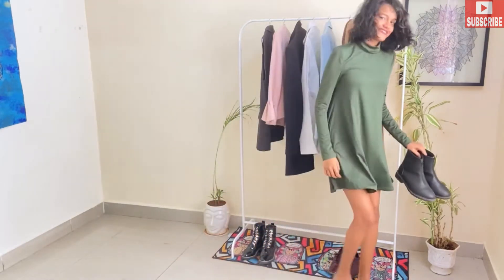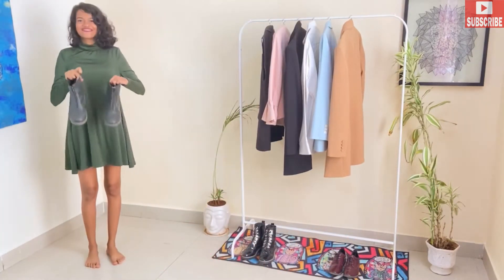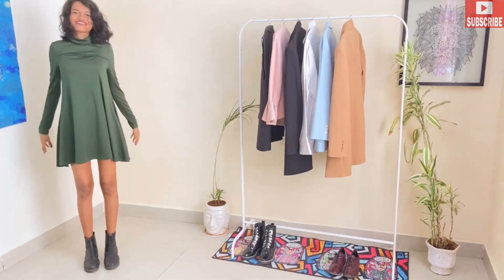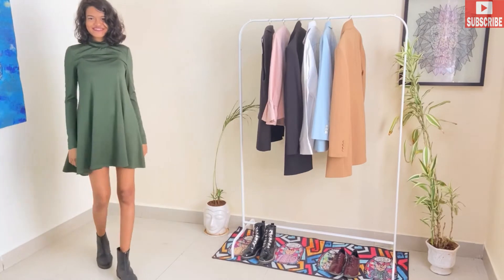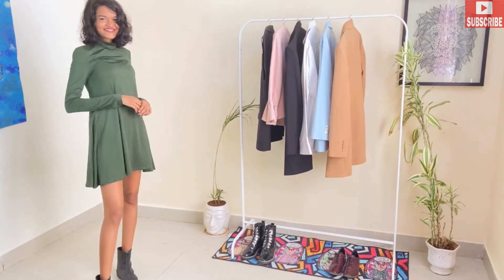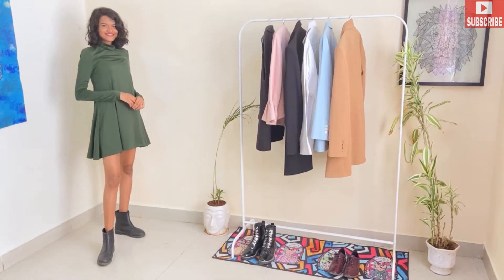Here's our first outfit. I'm going to pair this olive green turtleneck dress with my ankle boots. You can also pair it with white sneakers or black shoes — it's all up to you. This look is a casual style and I really like how everything goes together: the olive green turtleneck dress with my black ankle boots.